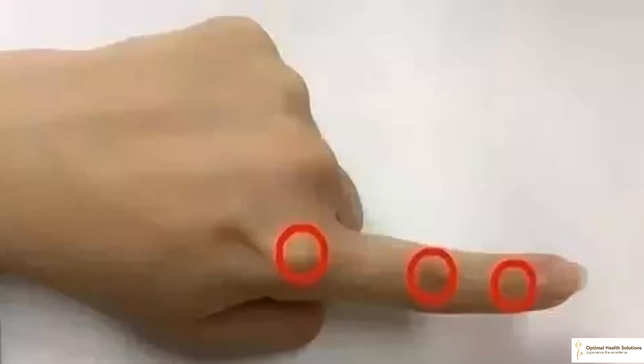Rubbing the index fingers of both hands helps regulate menstruation for women. Menstrual cramps are one of the most common symptoms for women, which affect the quality of life of a female. Menstrual cramps are often accompanied by nausea, cold sweat, fatigue and other symptoms. You can effectively alleviate these symptoms by pinching the three joints of the index fingers of both hands. It is best to start before the onset of menstruation.